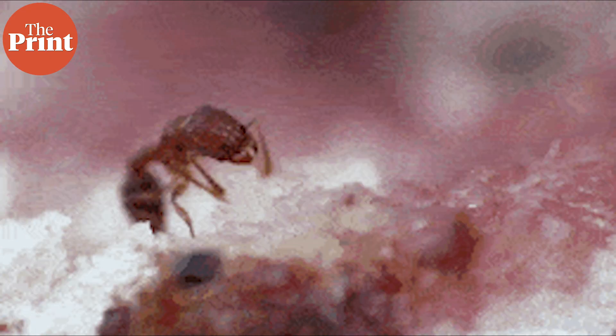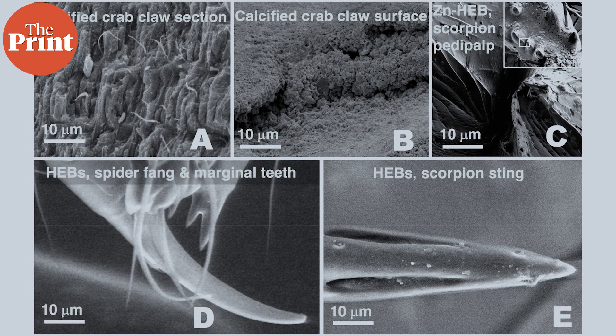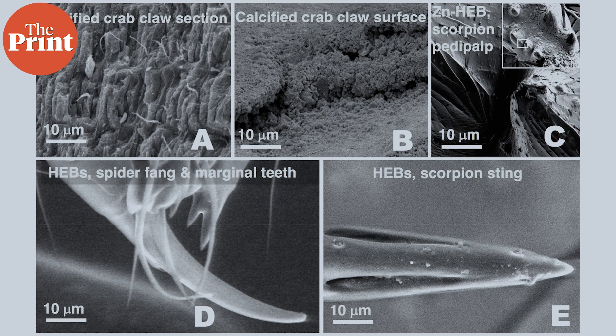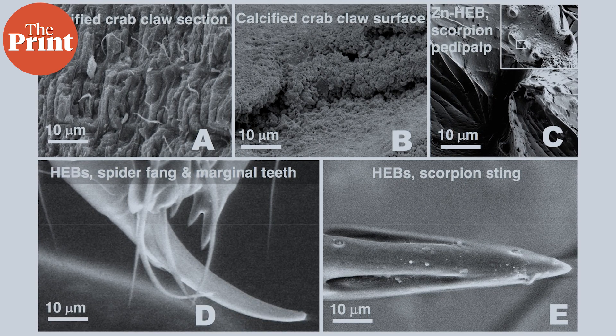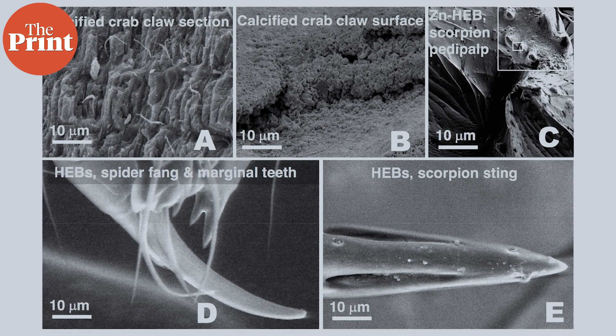Because less force is required, their smaller muscles spend less energy. These advantages may explain why every spider, ant, worm, crustacean and many other groups of organisms have these specialized tools.